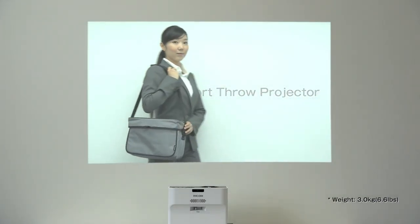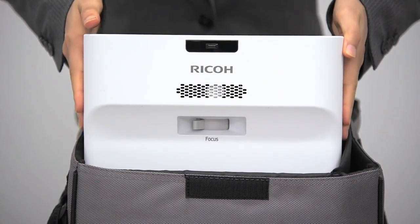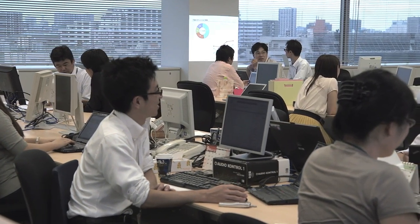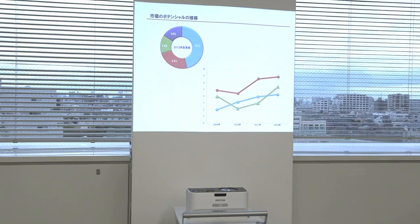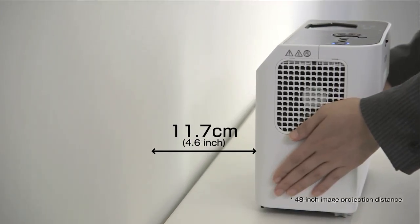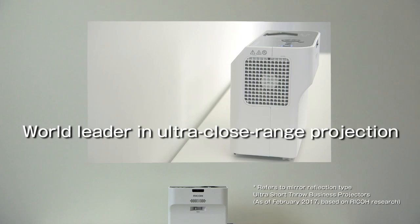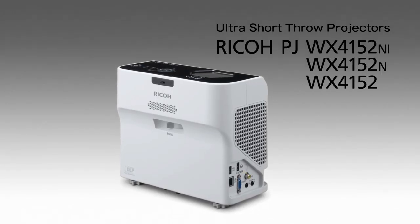Ricoh projectors have evolved to become the world's lightest, making them easy to carry around. They are the world's smallest compact size, so finding a place for them is very easy. They project images 11.7 cm from a wall, the world's closest to the wall projectors. This is the Ricoh Ultra Short Throw Projector.